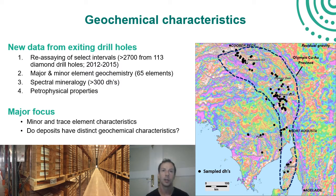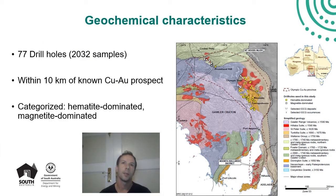We were really trying to answer a couple of fundamental basic questions: what are the minor and trace element characteristics of IOCG style mineralisation in this region, and do the significant deposits have distinct geochemical characteristics from those smaller occurrences?